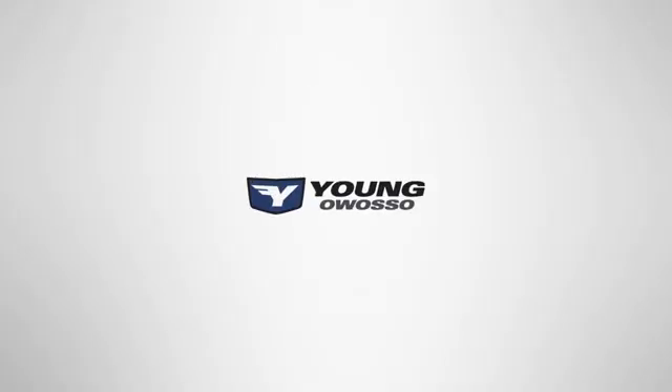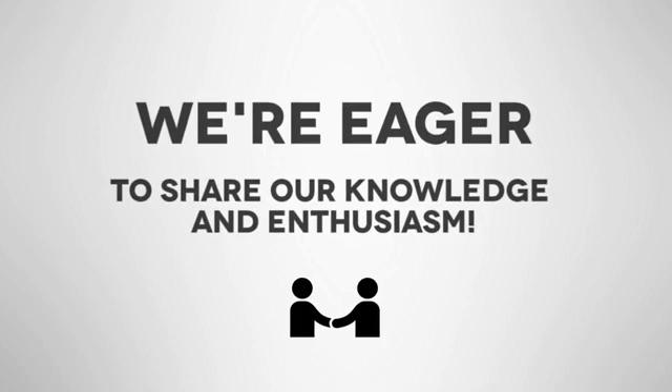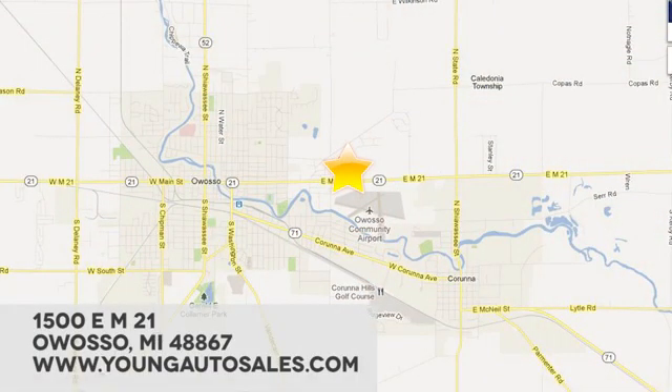At Young Chevrolet Cadillac Buick GMC, we're eager to share our knowledge and enthusiasm. We're conveniently located at 1500 East M21 in Owasso, Michigan. We'll see you again.